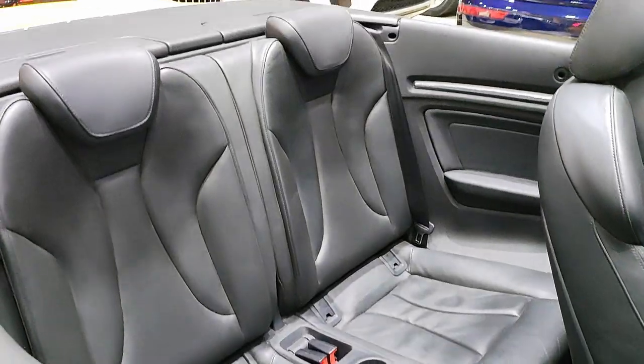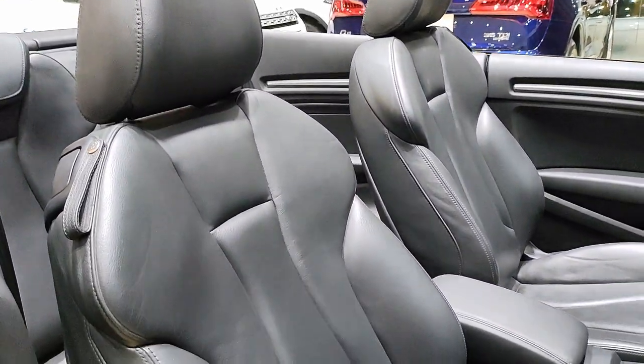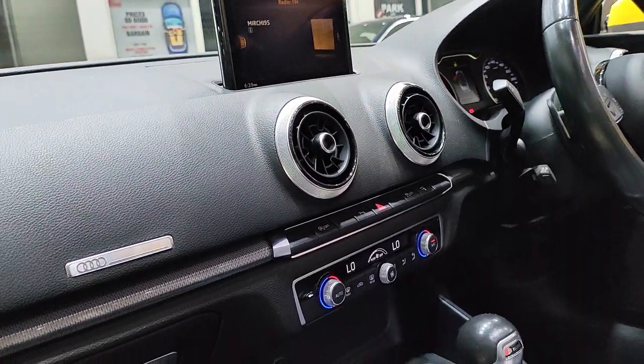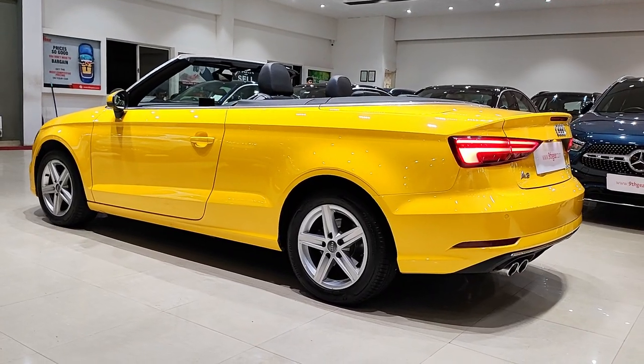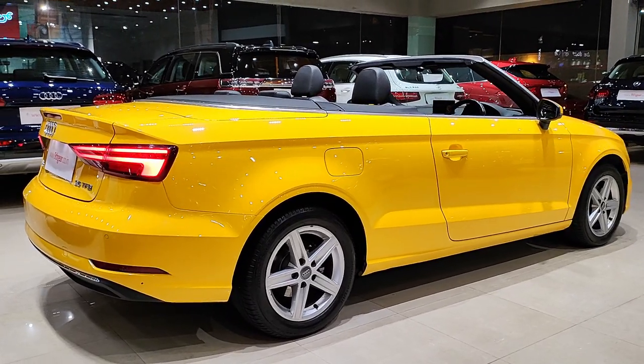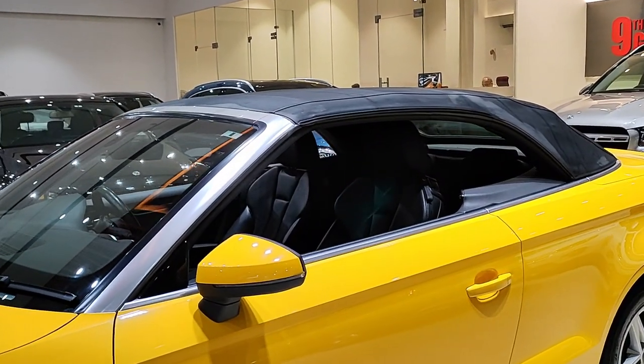So what's it like to drive? The Audi A3 Cabriolet offers a smooth, comfortable ride, and with the top down the driving experience is exhilarating. The suspension strikes a nice balance between comfort and sportiness, making it ideal for long cruises and spirited drives alike.